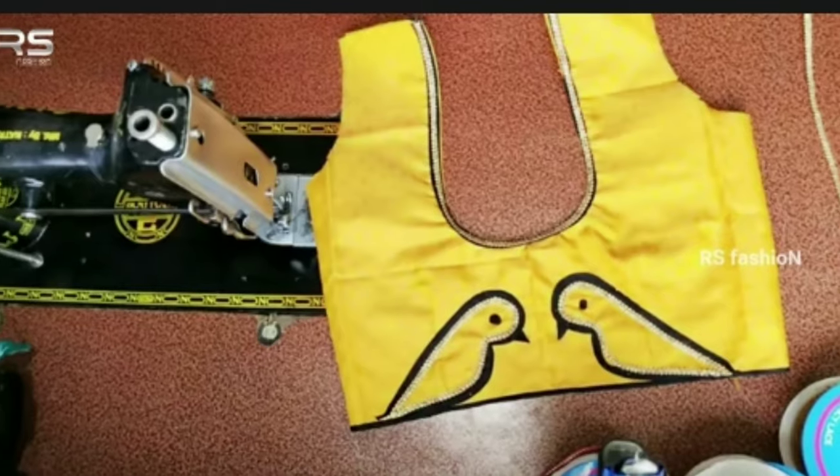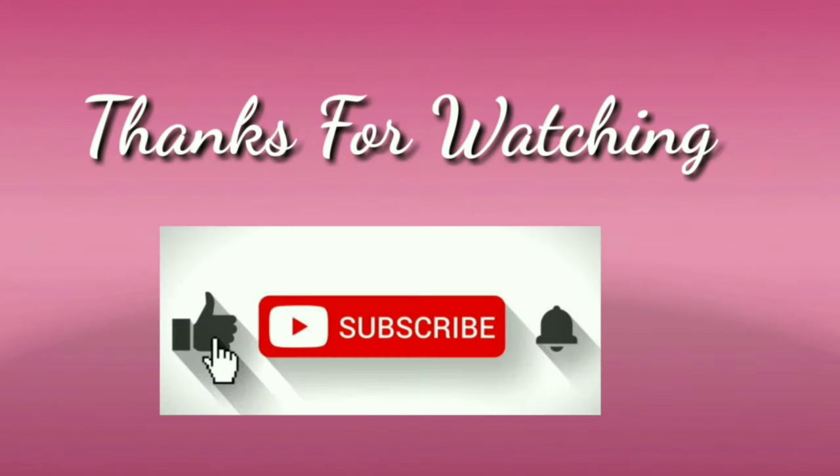Don't forget to subscribe. Stay with us and keep watching for more videos. Thanks for watching.